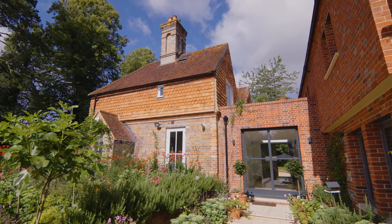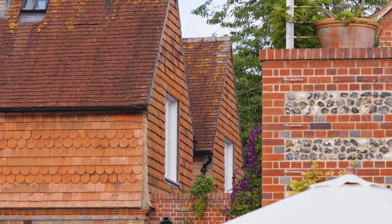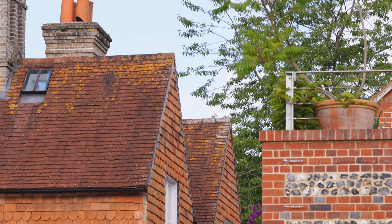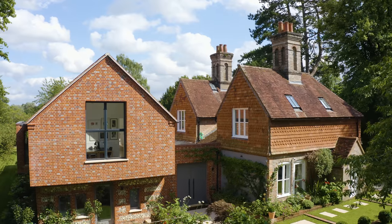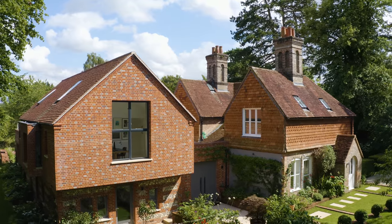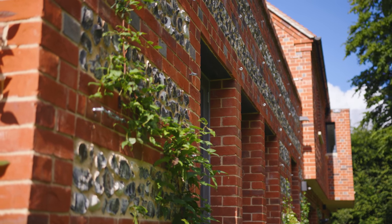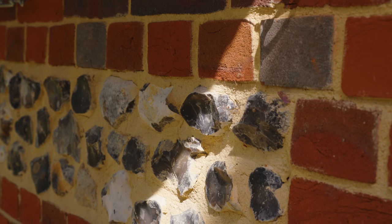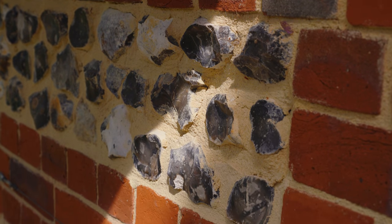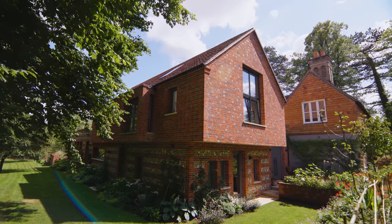I was very keen to continue in the tradition of local vernacular architecture. One of the most important features of the old house is the roof, so I made sure that the new building had almost exactly the same roof pitch. I wanted the new wing to feel a bit like a garden wall — if the materials used were brick and flint and I grew things up it, it would be a bit of a backdrop and it wouldn't be crying out for attention.